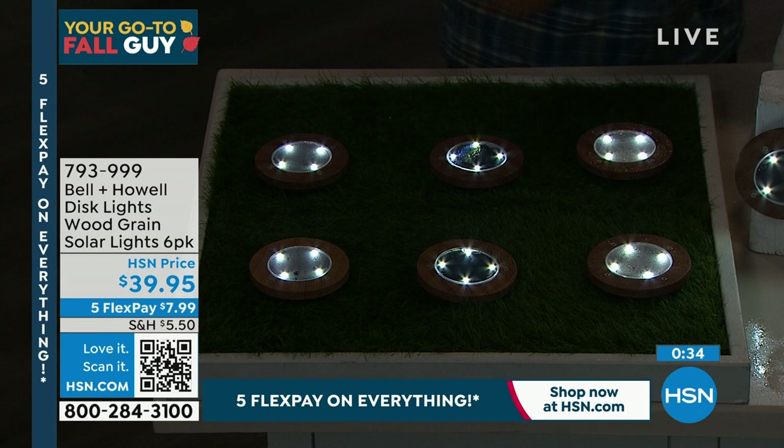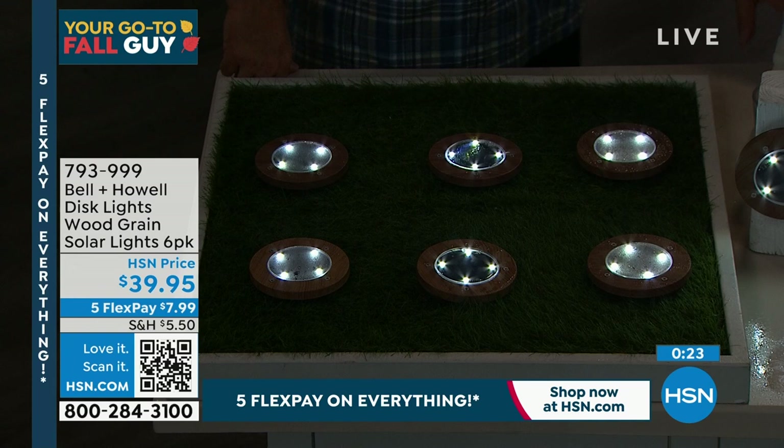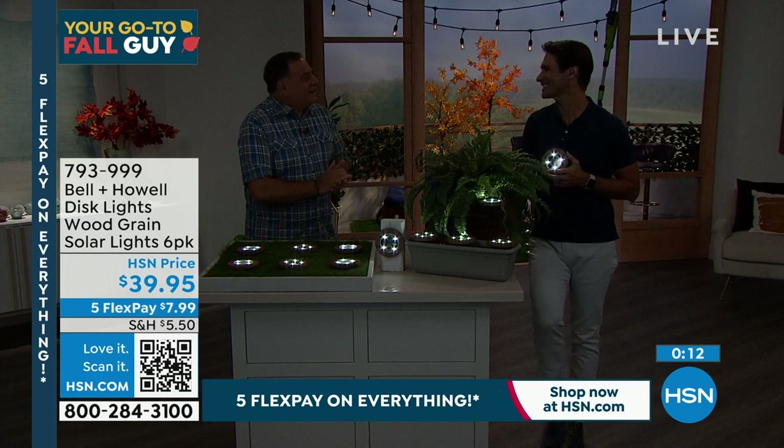You're getting six of them today for $39.95. When were these first presented? Just last week — maybe a couple of days ago. These are new, and you know what happens when a new set of disc lights come out — they go very quickly. Item number 793-999. Luke, always good to see you here — I love the look of these. Make sure you grab some and put those out.